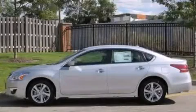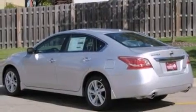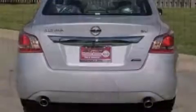This is a brand new 2014 Nissan Altima. It has a 2.5-liter four-cylinder engine and a continuous variable transmission.